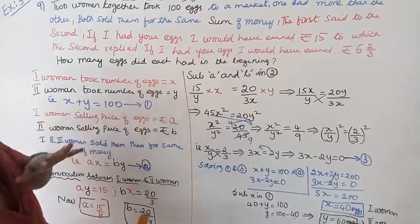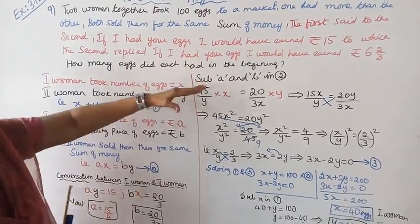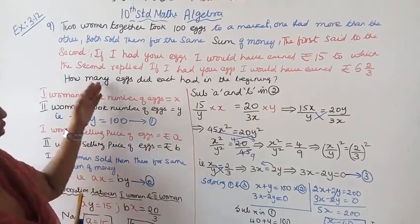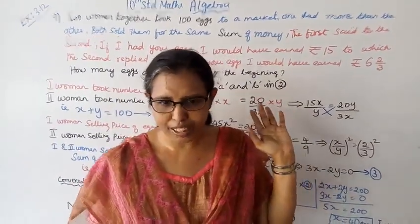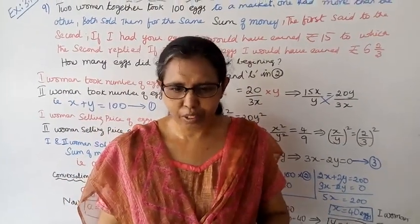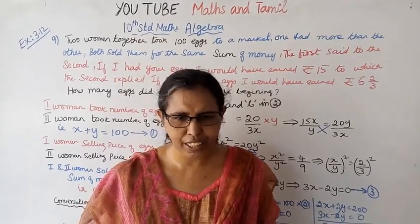In all this, I will give you a number — practice this problem on your own. This channel helps you to score 100 marks. Please subscribe to the channel and click the bell button.